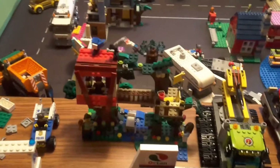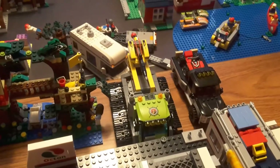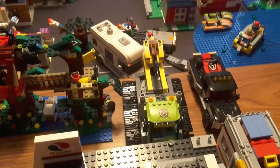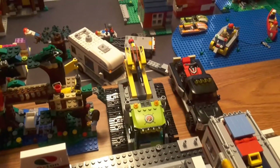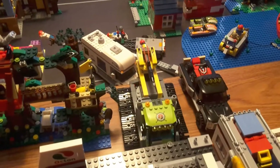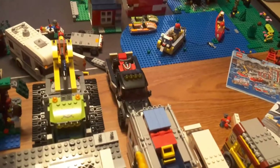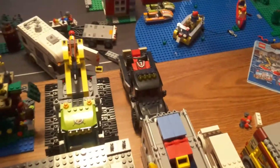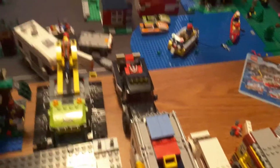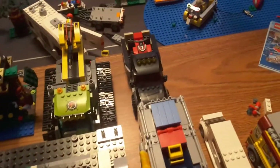Number eight is the Volcano Crawler. I really like the build because the design for this set is good and it was a really enjoyable build. I'm kind of surprised I didn't place this higher on my list, but the ATV Race Team comes in at number seven.